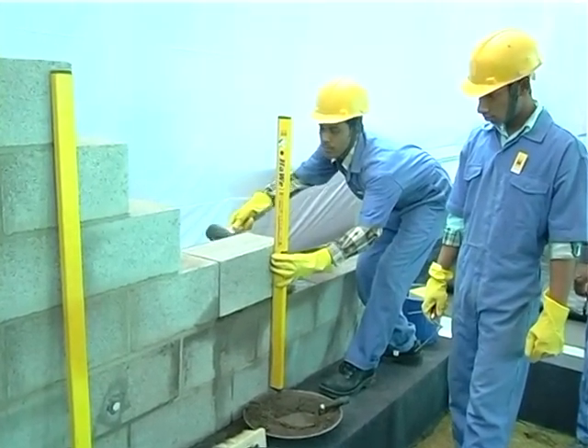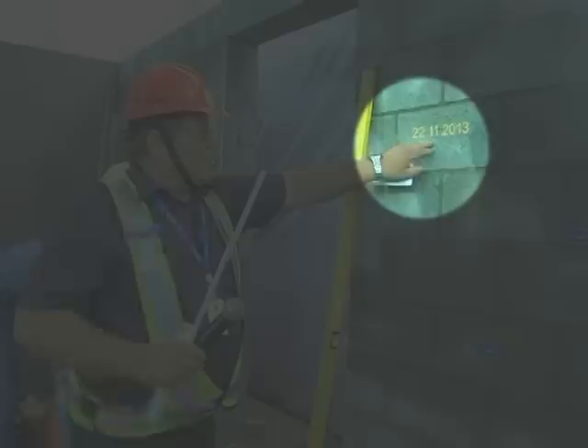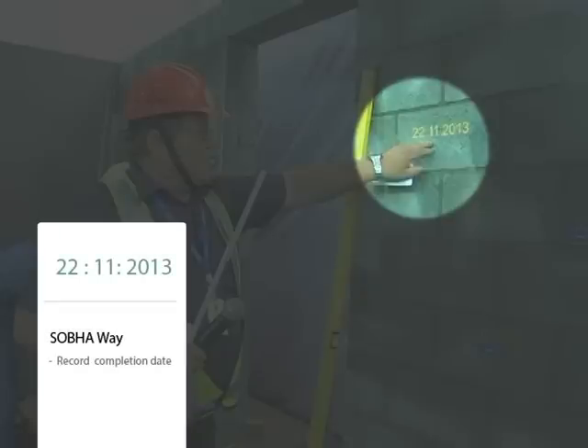As a standard process, Shobha records the date of work completion by writing it on the section of the built wall. This is used to monitor the curing period.